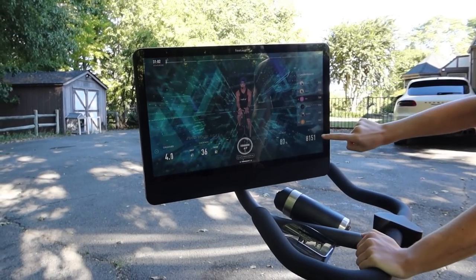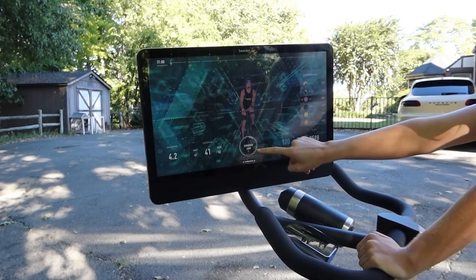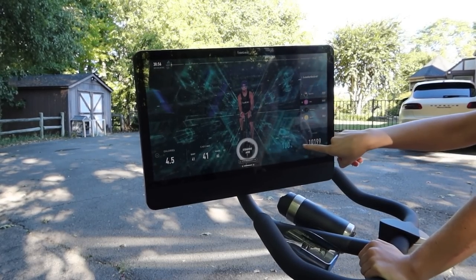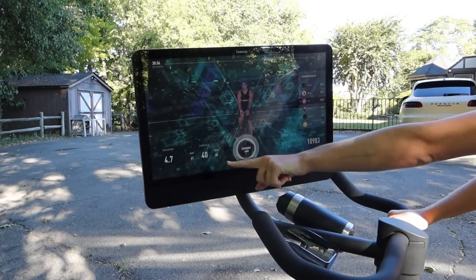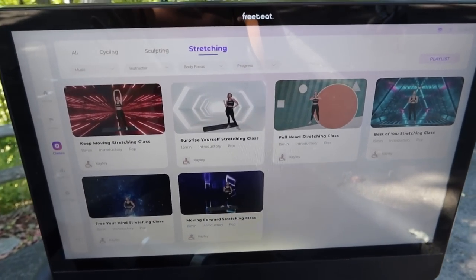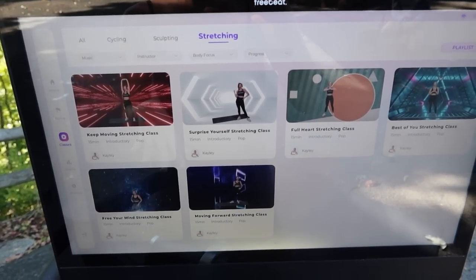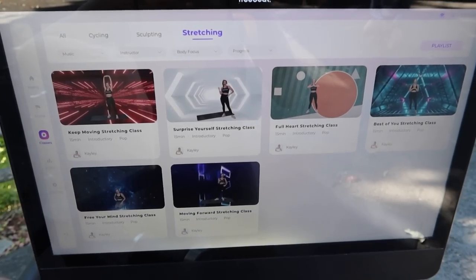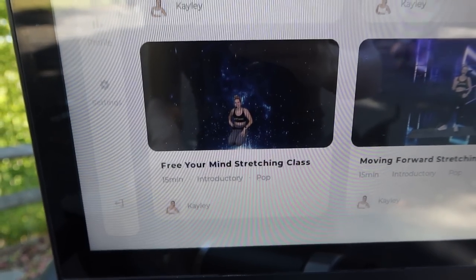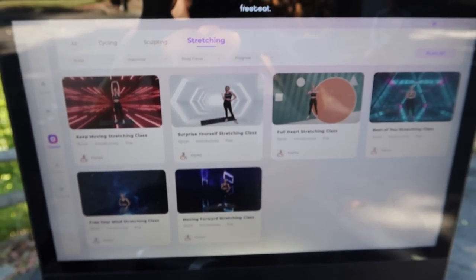I'm on the bike right now. My score is right here — this is telling me that I'm hitting those points and that I'm on beat. It also tells you how many calories you're burning. Then usually once I'm done with my cycling and sculpting section, I go to stretching and I pick one of the stretch classes. This is definitely one of my favorites — it's great for your mind — but they have plenty that you can choose from.